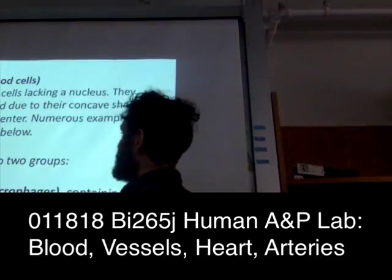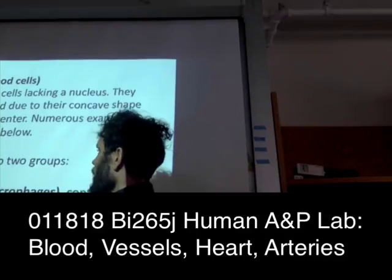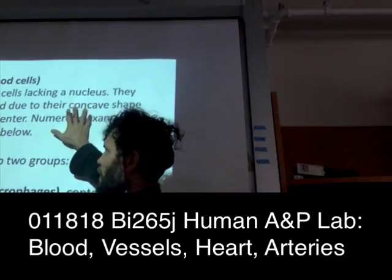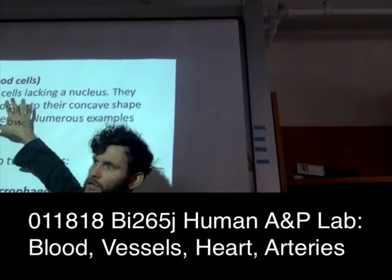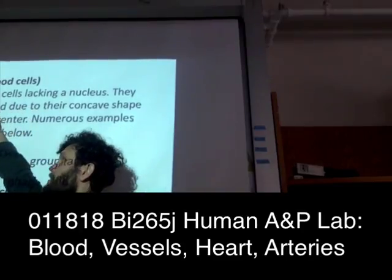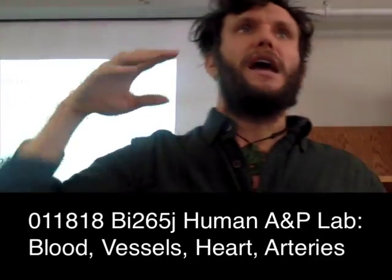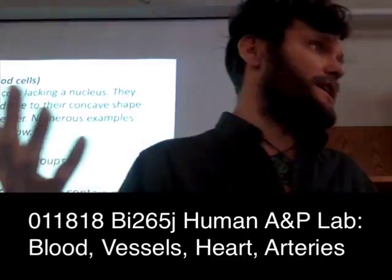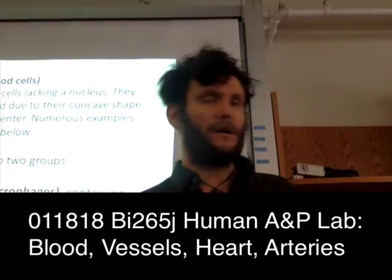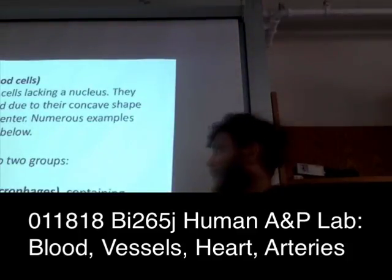Because of that shape, they stain lighter in the center. We're going to be comparing all the white blood cells to the size of the red blood cells. If you know that a red blood cell is 7 micrometers and the cell you're comparing it to is twice that diameter, then it's 14 micrometers — and that's going to be characteristic of a certain category of white blood cells.